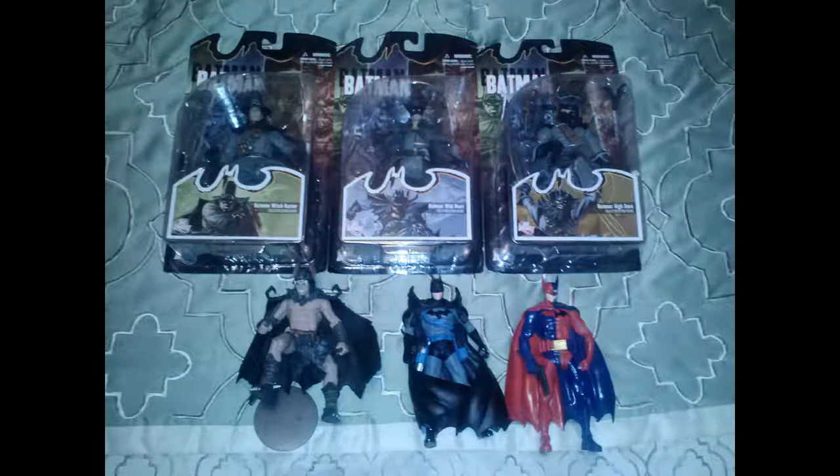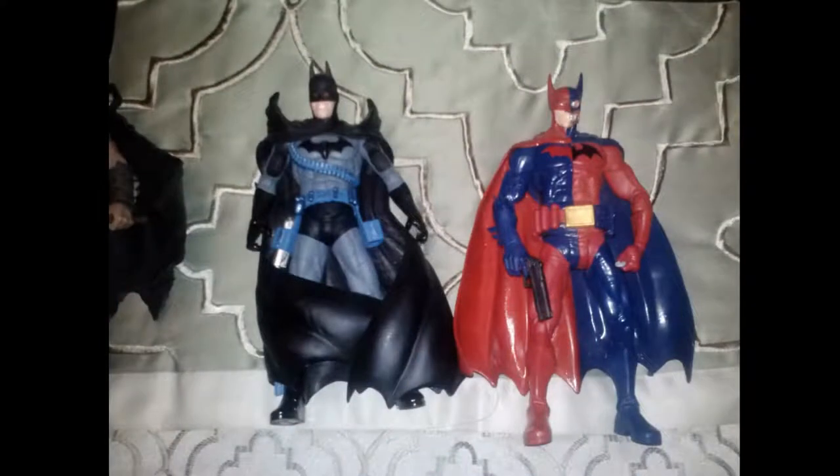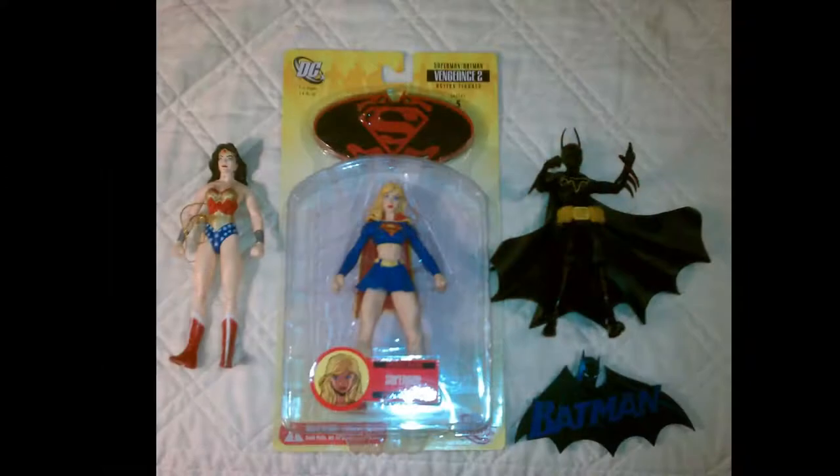Jason Todd Batman, Harvey Dent Two-Face Batman — those are pretty cool looking. Selling these chunky-looking figures.